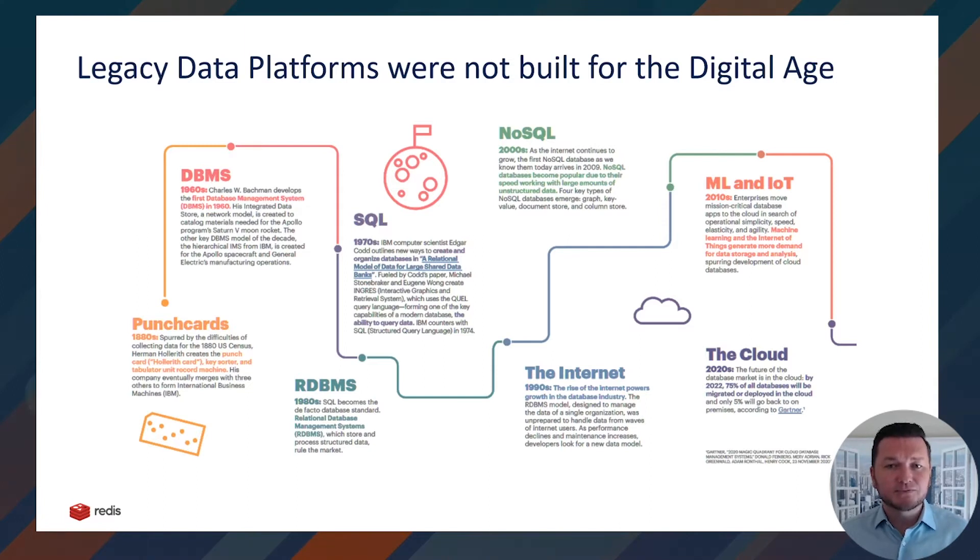The consequence of this design is what is known as an impedance mismatch between the way we store data within relational databases as columns and rows, and the way we access and visualize it as objects, documents, JSON, time series, etc. Not only was performance limited by the physical constraints of a spinning disk, but the extra transformation, serialization, and complexity to overcome this impedance mismatch limits the latency and throughput performance which digital applications desperately need and consumers expect.